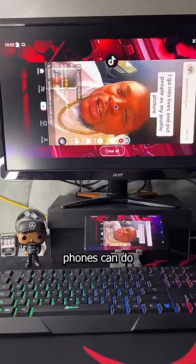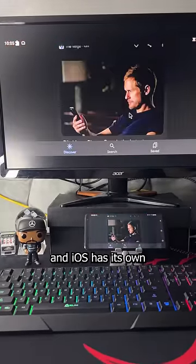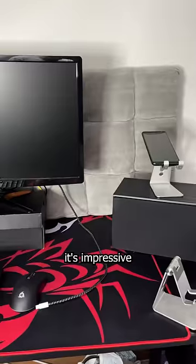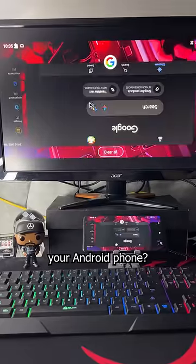I know other Android phones can do this too, and iOS has its own half-assed version, but I just figured I'd share my setup because I think it's impressive that a three-year-old phone can do all this and then some. What cool stuff do you do with your Android phone?